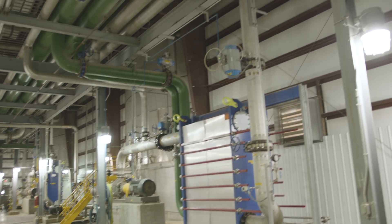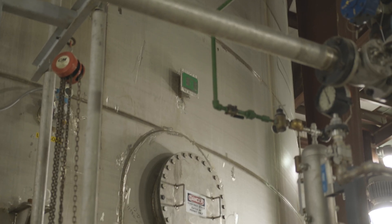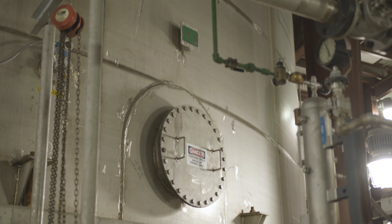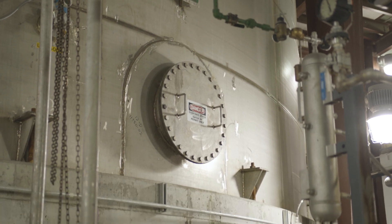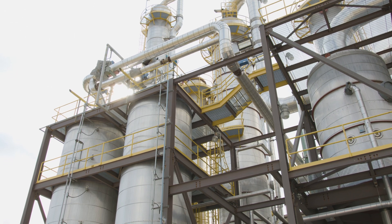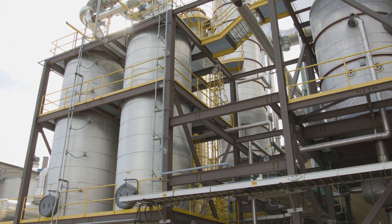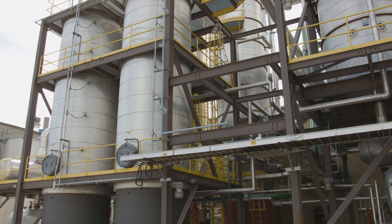From the fermenter, it is moved into a beer well to prepare for distillation. Distillation is where the alcohol and mixture are separated. This is achieved through precise control of temperature and pressure. From the beer well, the mixture moves into three distillation columns. The first column is called the beer column, and separates the alcohol from the water and solids.